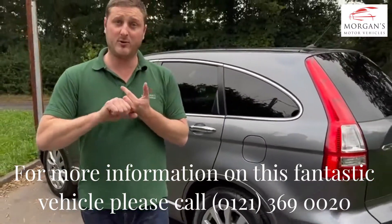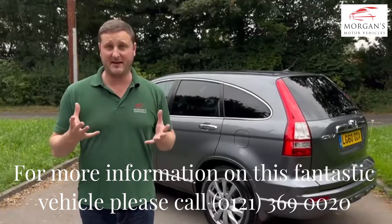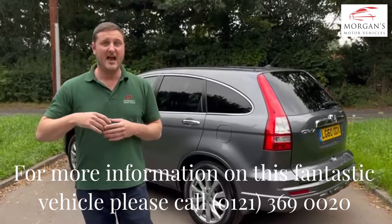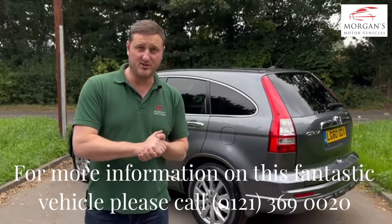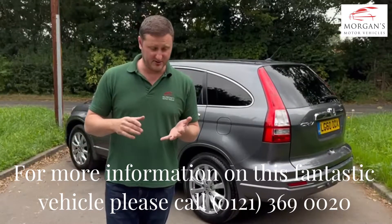It will have a service with ourselves and will go through our very own robust 69-point inspection, which is a health check. We'll check for things like tyres, brake pads, brake discs, even down to the quality of the lubricants. We will then put six months warranty on it and it'll have a new MOT, so we try to eliminate any costs for you for 12 months.